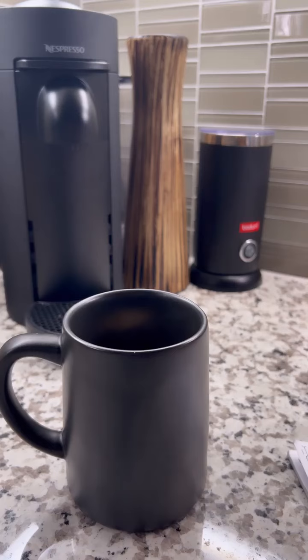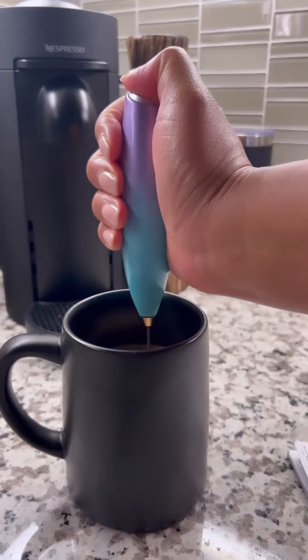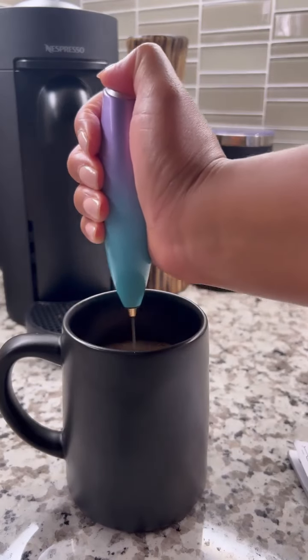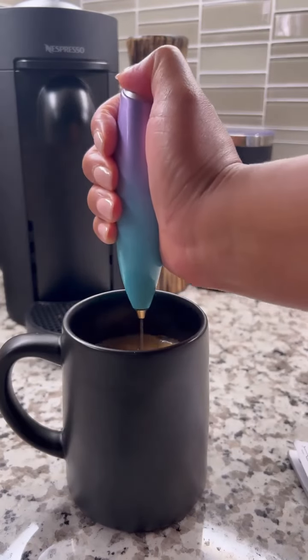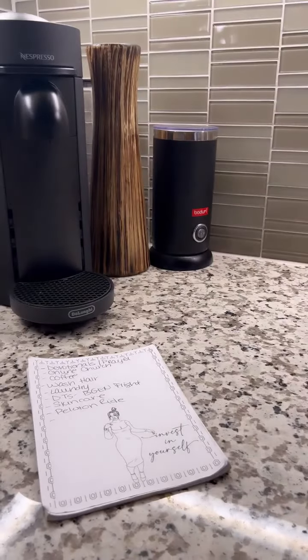Then I'm going to take my little frother that my friend and skit-sister Miss Clappia got me, and I'm going to stir that up real good. Let's taste it — that's good! So I can check that off my to-do list.